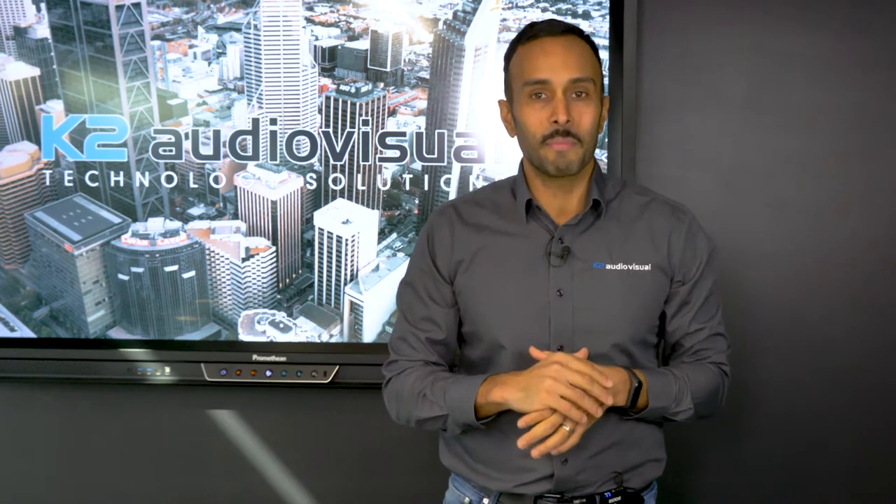Hello and welcome to K2AV's Make Pretend AV Setup Show. I'm Jasky and if you haven't tuned in previously, what we do here is we get a viewer to submit a request on how an audio-visual solution could impact their business.